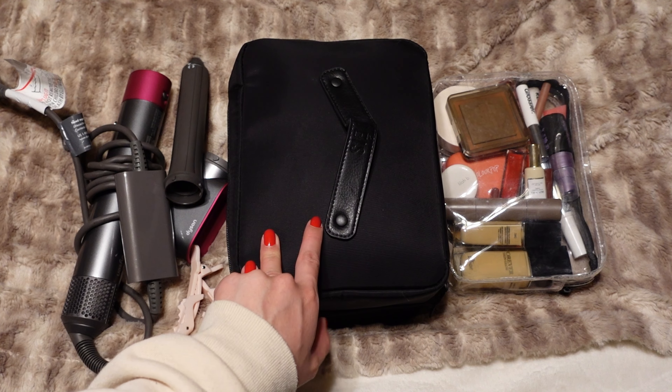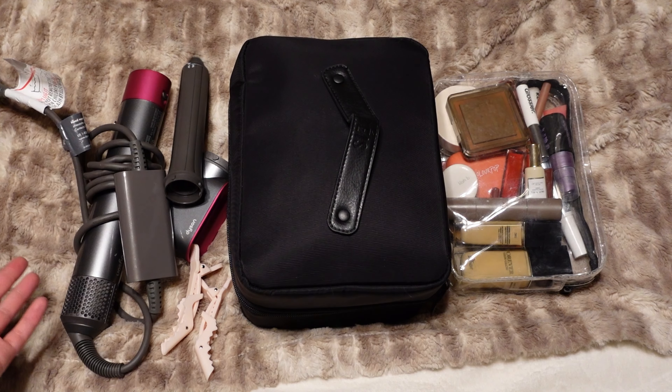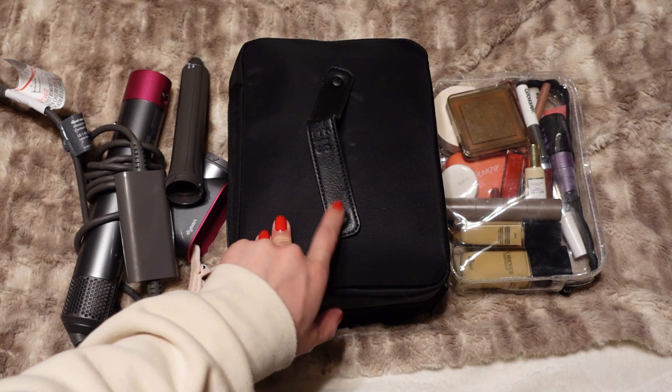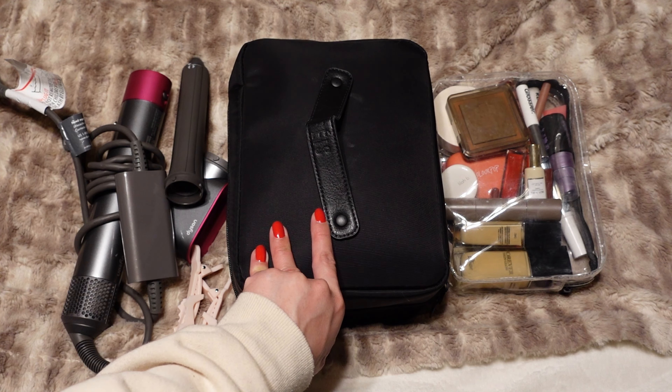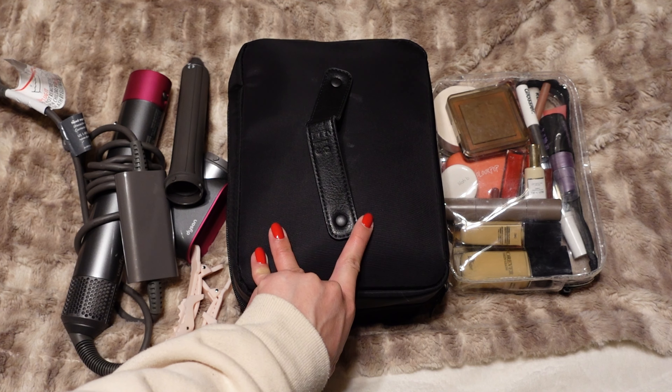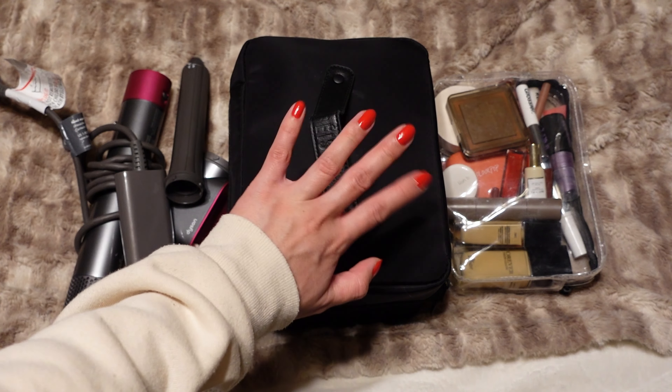I do pack with me relatively often because I go on quite a few different work trips and vacations throughout the year, so if you want to see more of these I'll have a whole playlist linked down below. Thank you guys so much for watching — I hope you guys are having a good one and I will see you guys in my next video. Bye!